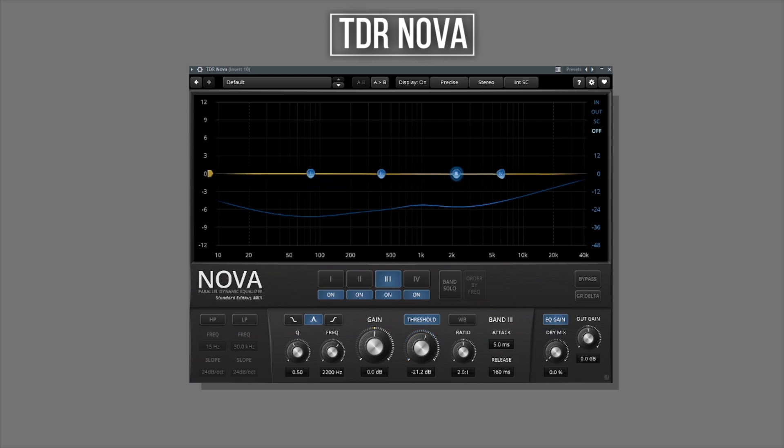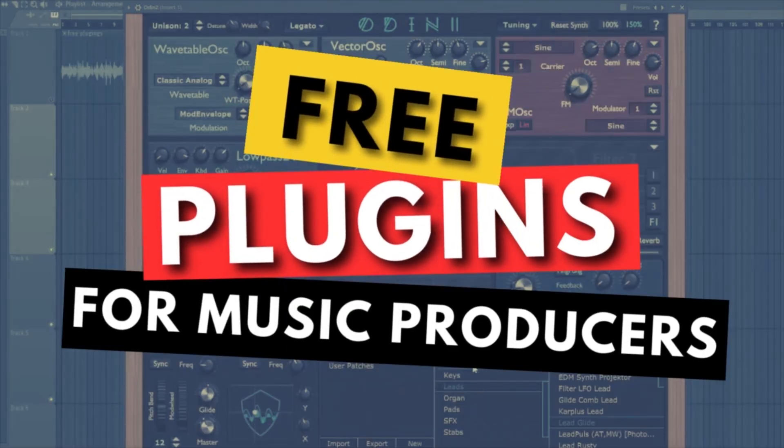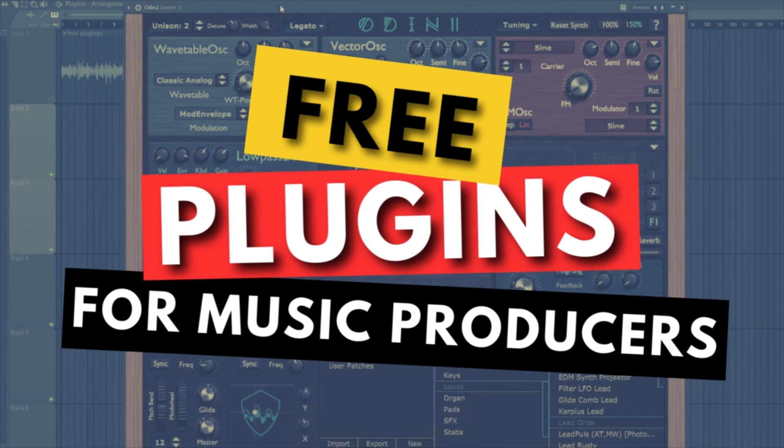Alright guys, with that we've come to the end of today's video. If you have any free plugins you want to share with me and the community, just leave them in the comment section. And if I have any future discoveries, I will also update you guys on that. See you guys next time — stay creative, bye!